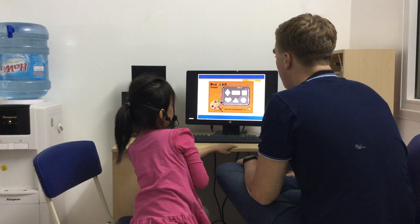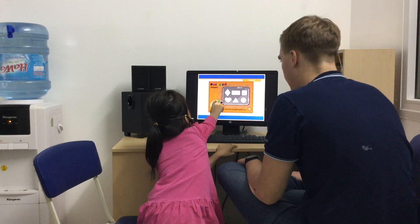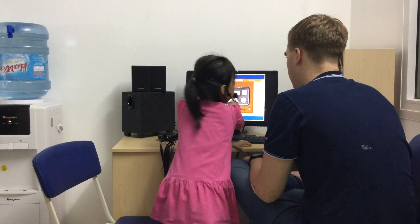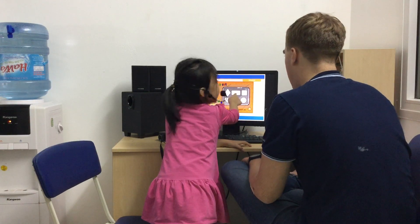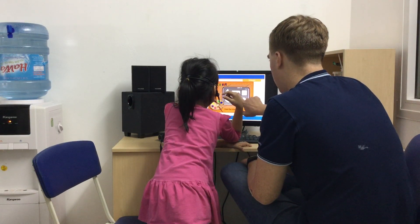Excellent. Now, paint the rectangle yellow. Yellow rectangle. Yeah, that's a rectangle. It's a yellow rectangle.